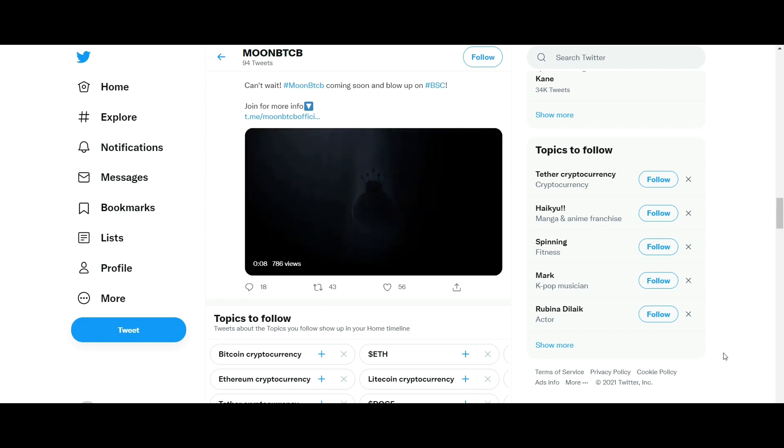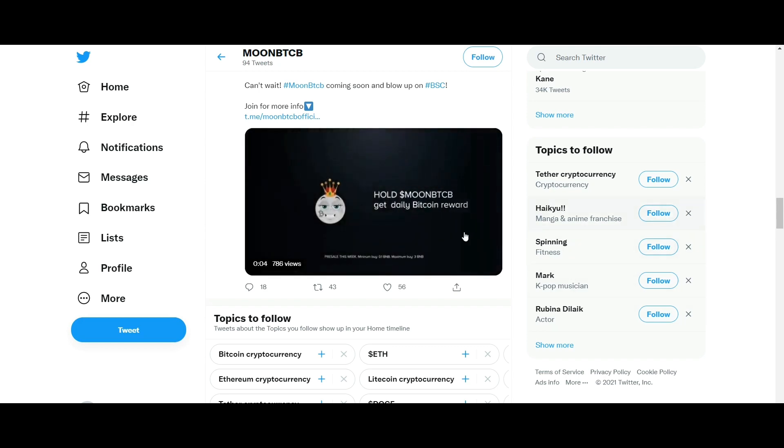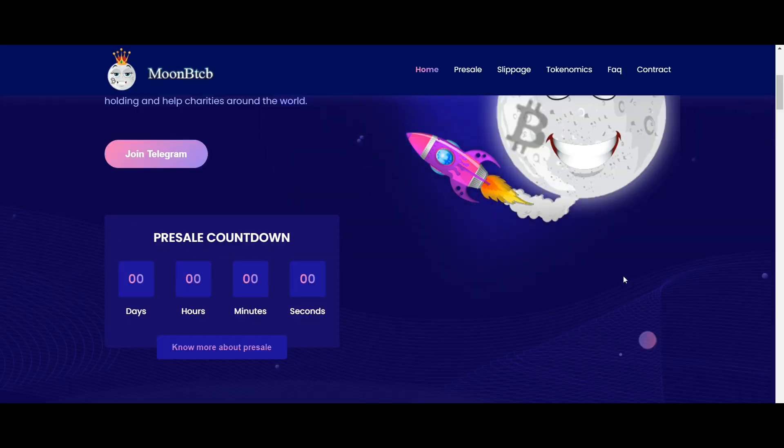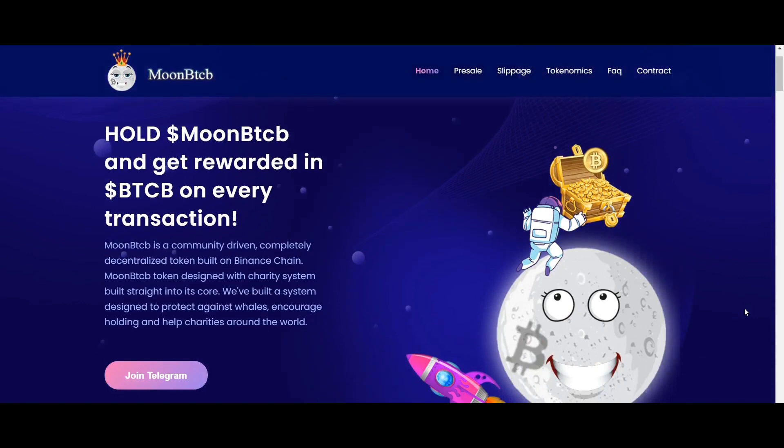Today, I'm going to introduce you to a Binance Smart Chain-based platform: Moon BTCB. Moon BTCB is a community-driven, completely decentralized token built on Binance Chain, designed with a charity system built straight into its core.